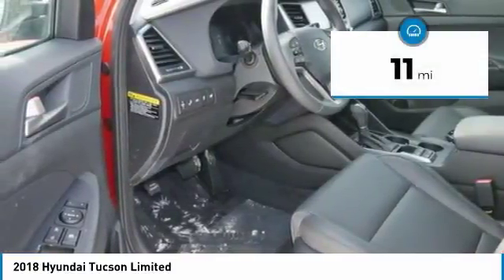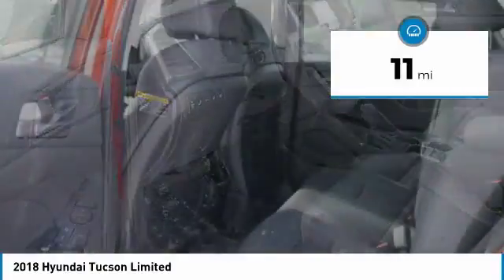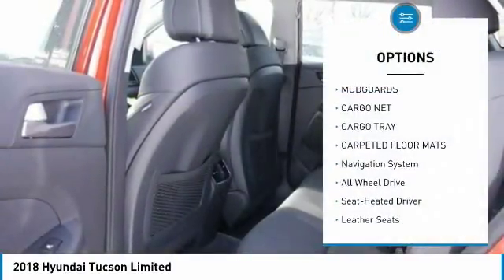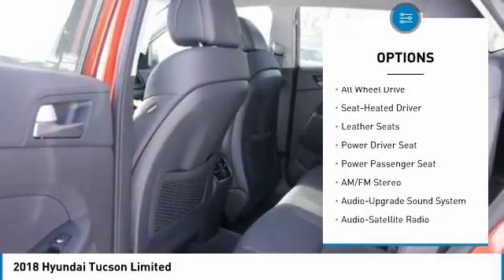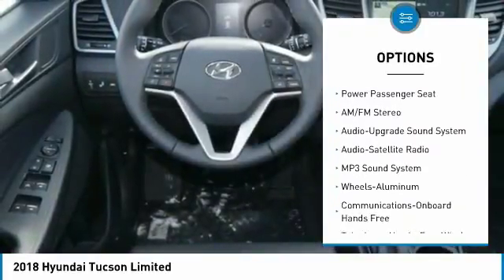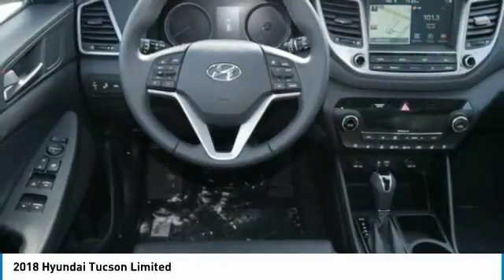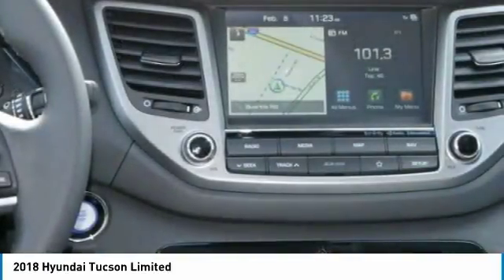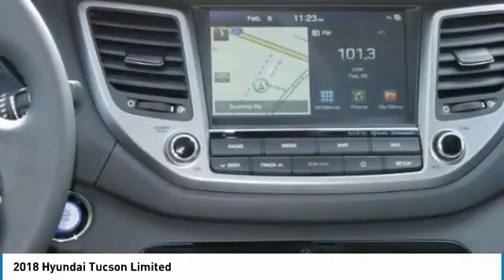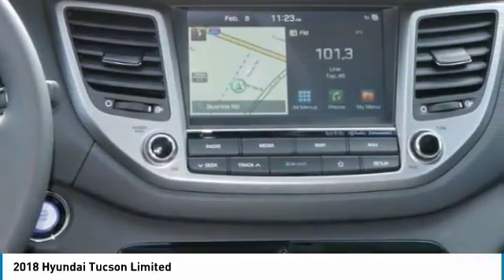This vehicle has less than 100 miles. Here are some of this vehicle's great options: navigation system, power passenger seat, traction control, anti-lock braking system, all-wheel drive, air conditioning, Bluetooth wireless data link for hands-free phone, home link garage door opener, power steering, and aluminum wheels. If you like it online, you'll love it in your driveway.